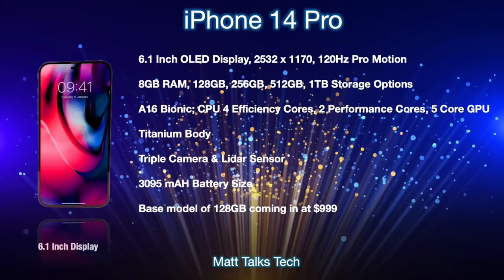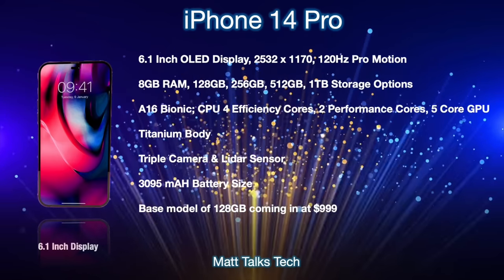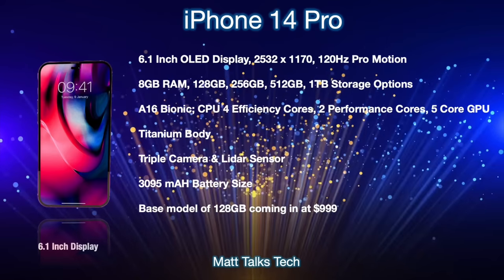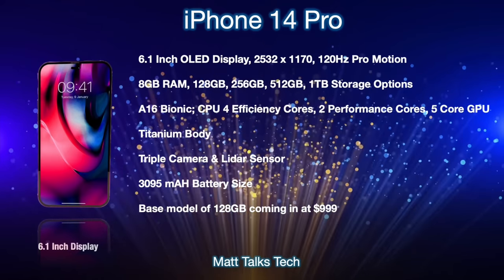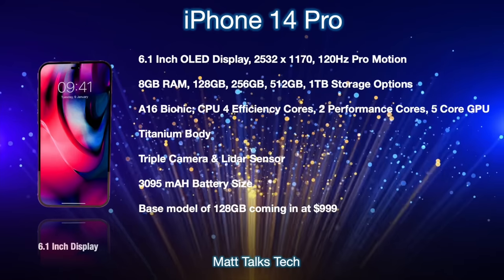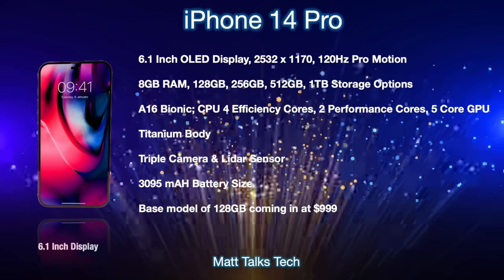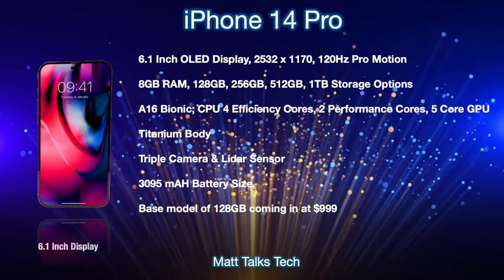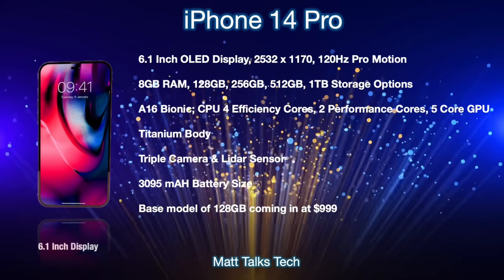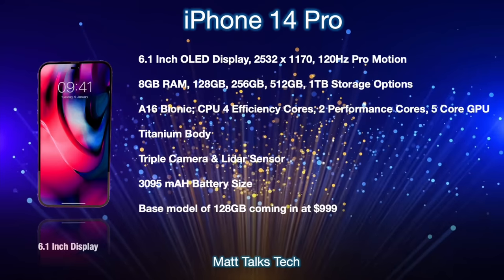One big change — as seen in leaked images — is that the notch will be dropped for Pro models, likely replaced with a hole-punch or pill design, though the exact look isn't confirmed. Under the hood, we're getting 8GB of RAM, storage options from 128GB up to 1TB, and the A16 Bionic with four efficiency cores, two performance cores, and a five-core GPU. The main body will be made from titanium — a first for Apple — and on the back a triple camera setup with LiDAR sensor.